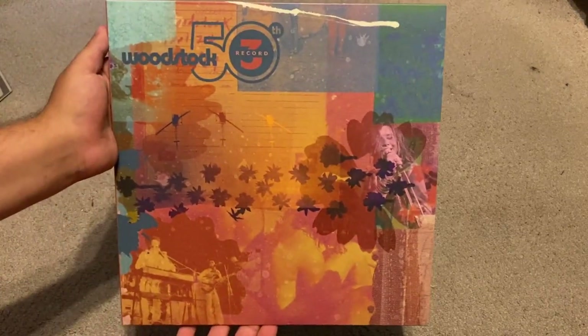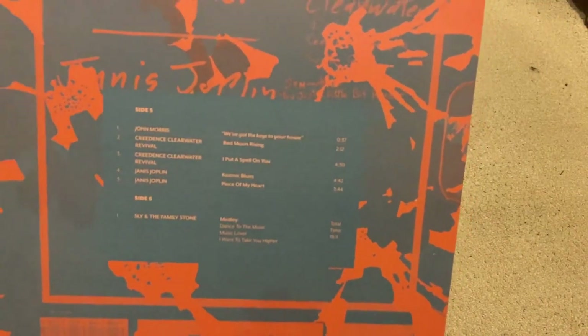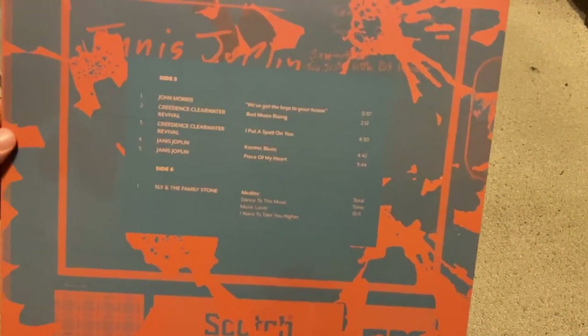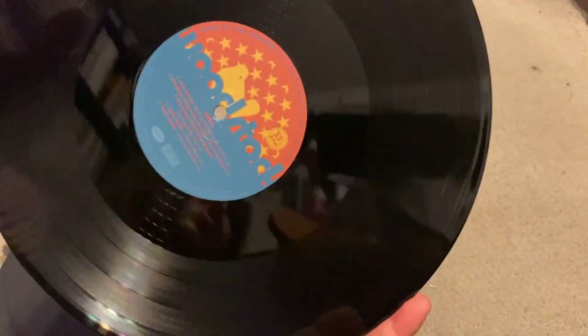Here is record three. It's an absolutely top-notch quality job in terms of packaging and artwork. On this one we have Creedence, Janis Joplin, and then a whole side of Sly and the Family Stone. The labels basically match the color combination of the respective sleeve that each record is housed in.